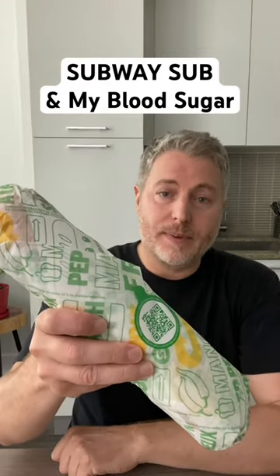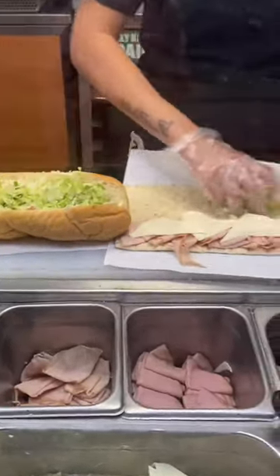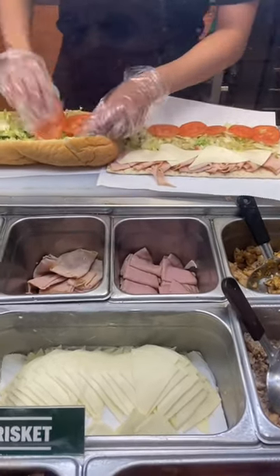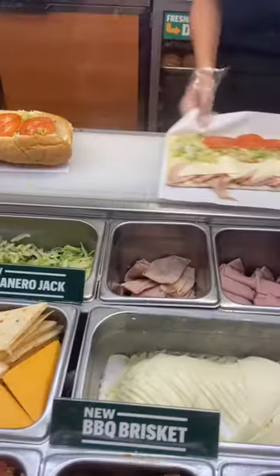Today I'm testing Subway to see what it does to my blood sugar. This is a Subway foot-long turkey sub. I got this sub with the Italian white bun, and I also purchased an identical sub but instead of the bun I got the flatbread. I asked for the exact same ingredients on both subs. Today I'm going to test the sub with the white bun, and tomorrow I'm going to test the flatbread sub.